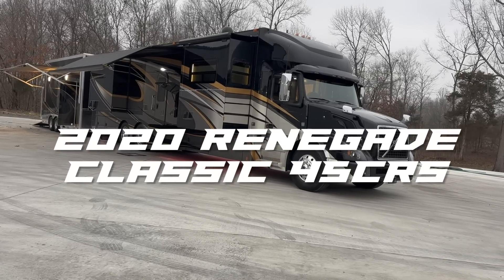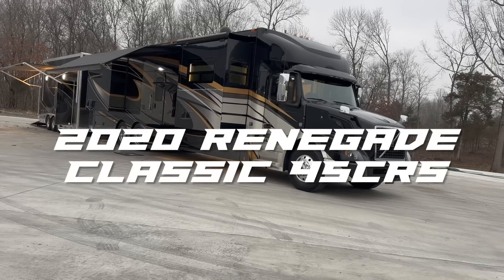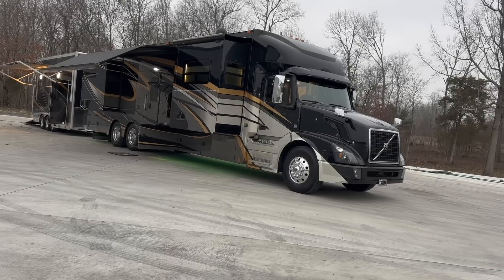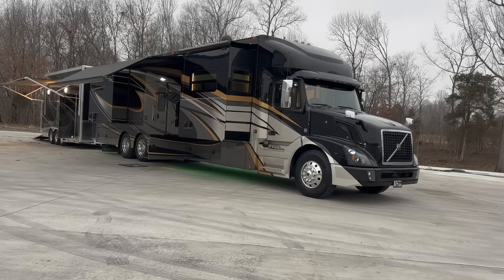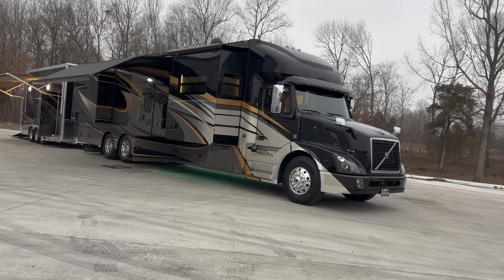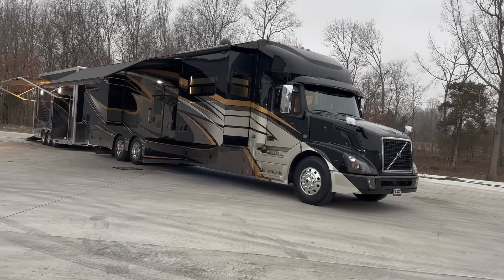2020 Renegade Classic, CRS floor plan. Five slides. Currently set up to sleep six people, can be converted to sleep eight people. And it is loaded — all caps loaded — with options. 2020 model, 15,000 miles.